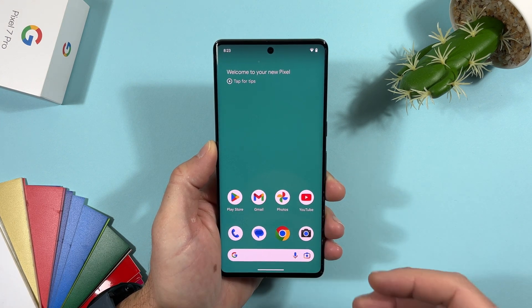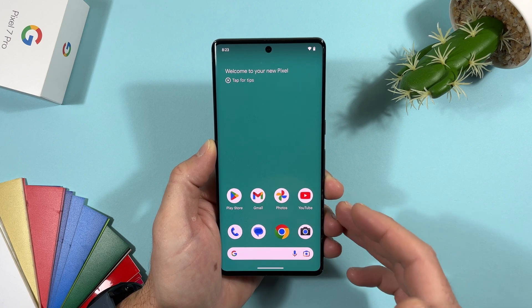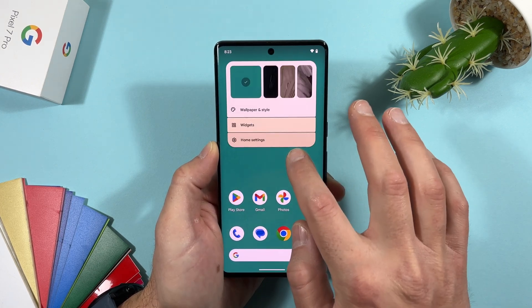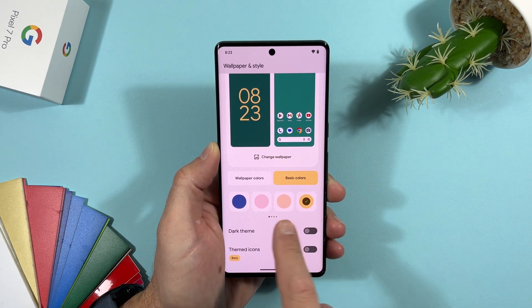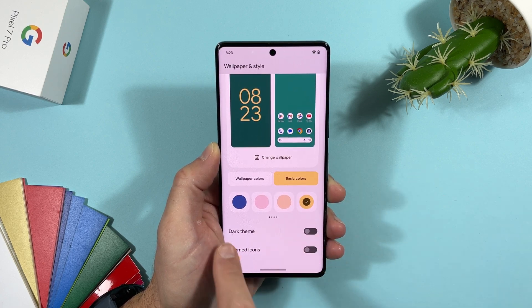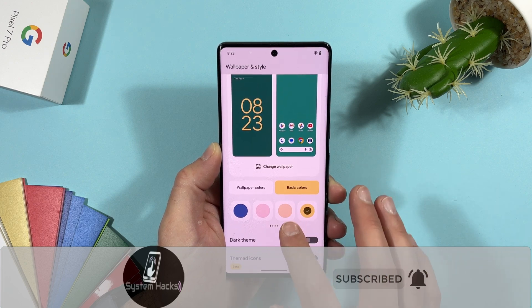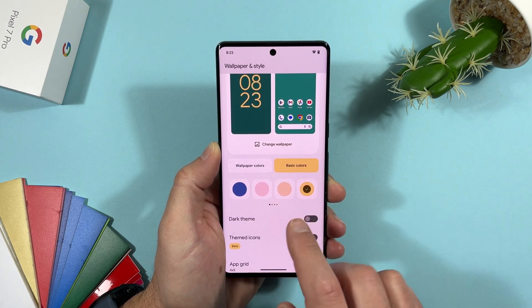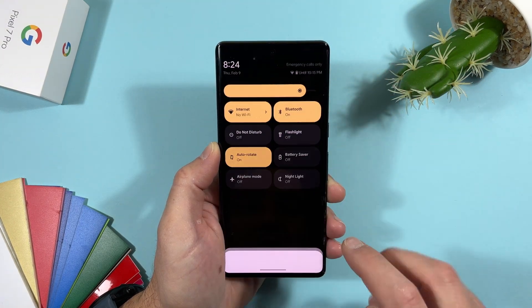There aren't many changes in this first developer preview — most are under the hood. The first visual change is on the home screen. If you long-press and select Wallpaper & Style, then Basic Colors, you'll now see four more vibrant colors. On Android 13 these colors were softer, but now they are more vibrant and more visible — a small but nice visual refinement.